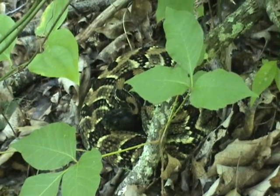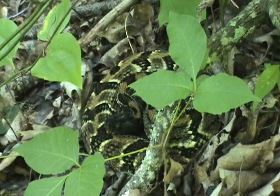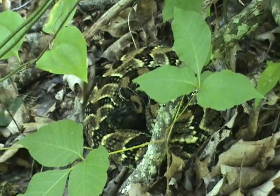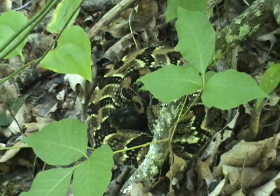He did not move, didn't rattle. He's relying on his camouflage to hide him. That's why I never bother him — I want him to think that camouflage works. I don't want him to get upset. I don't want him to feel like he has to strike.